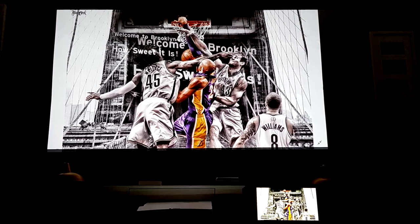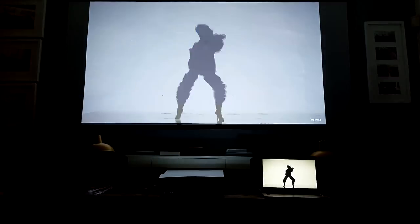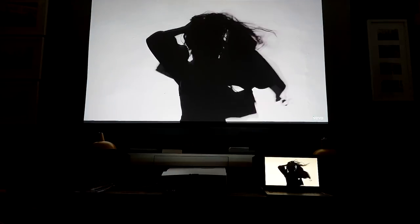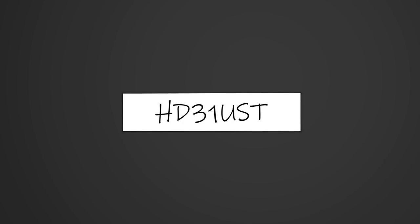Hey, what's up everybody, Mike back with another video. So 2019 is here and I hope you guys had a fantastic Christmas and a great new year. We're going to start the year as we mean to go on, and it's going to be a brand new projector. I've had this projector since December and we've got a hell of a lot of reviews coming, but we're going to be checking out Optoma's brand new ultra short throw called the HD31 UST.